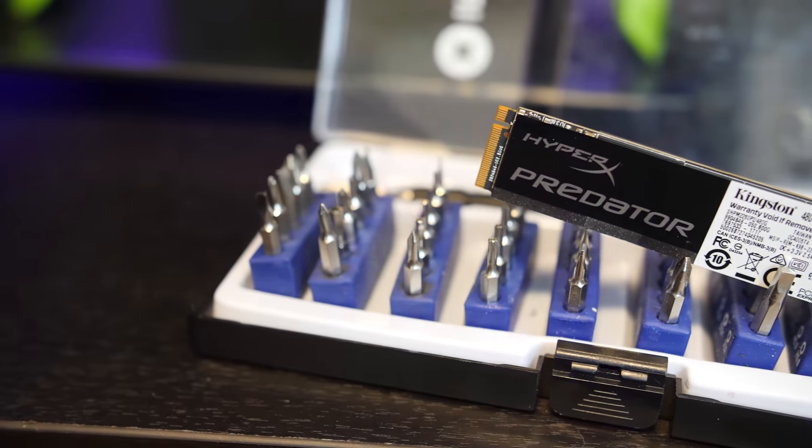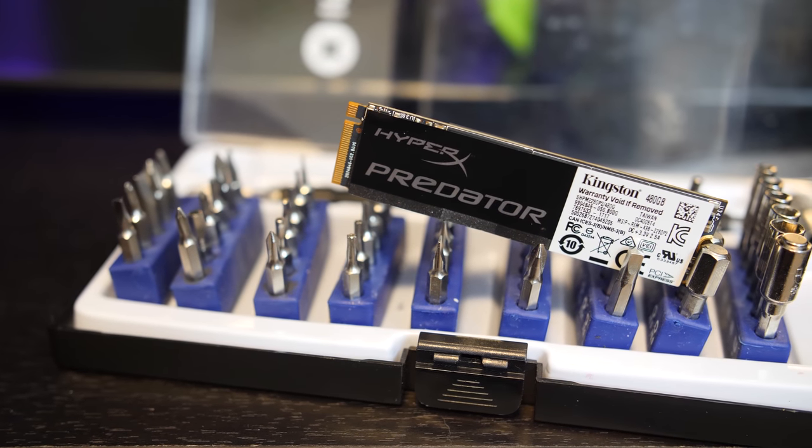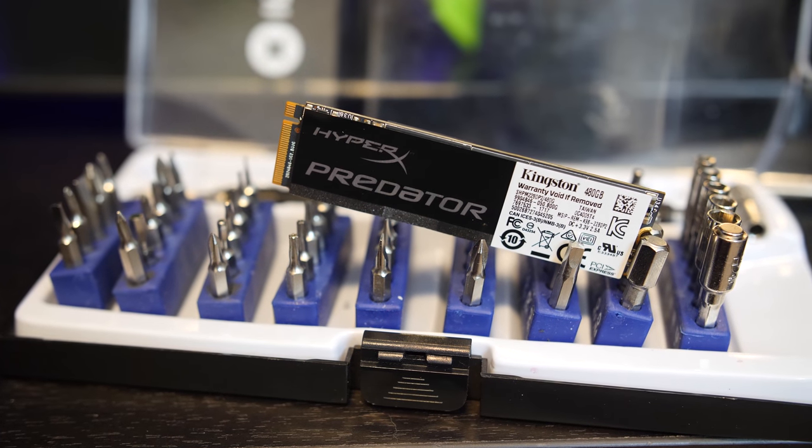And lastly, we have the HyperX Predator, a 480 GB SSD from Kingston. This one comes in a little more expensive than average, but from a highly reputable manufacturer.